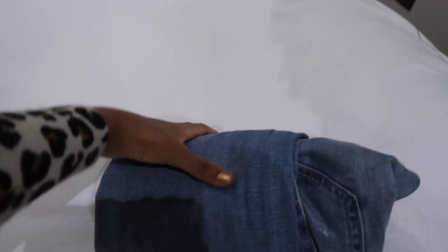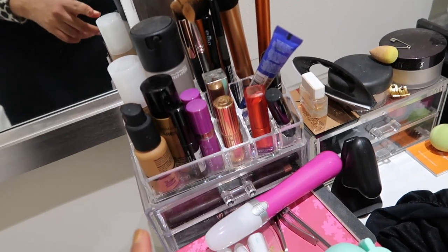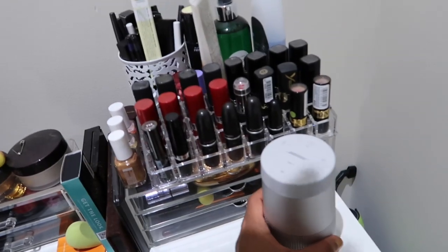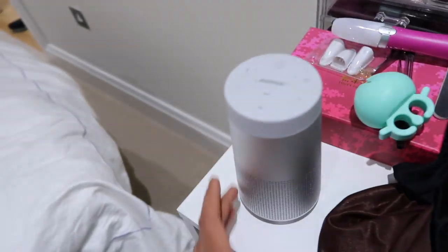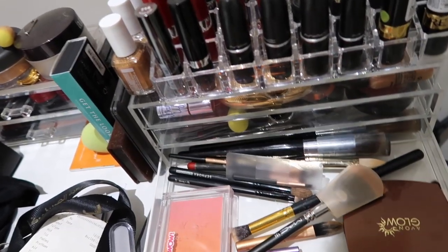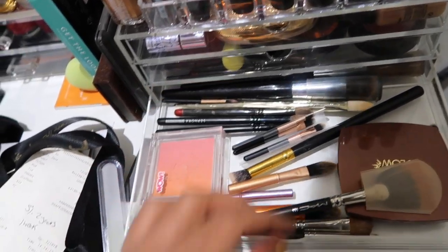I've gotten quite a bit of wear out of those jeans. I also have my capsule makeup — I always do the same makeup whether I'm at home, traveling, or at the gym. I have the same makeup bag everywhere. I actually need to get a powder brush; I don't think I have a spare one for my gym bag. I noticed I don't like applying powder with just the sponge.